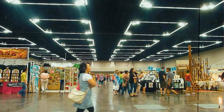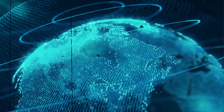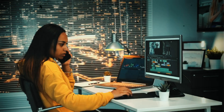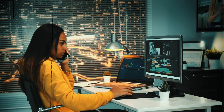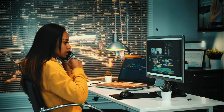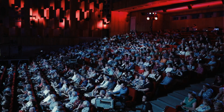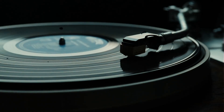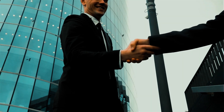Harman Kardon's impact extends far beyond individual consumers. Their audio solutions have left an indelible mark on the global stage, from powering iconic concerts to enhancing the audio experience in cinemas. Harman Kardon has been an essential part of numerous industries. Recording studios, concert arenas, theaters, and even theme parks rely on the unmatched quality of Harman Kardon audio systems. Harman Kardon's commitment to excellence is a proven track record of delivering sound experiences that captivate and inspire.